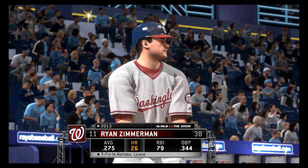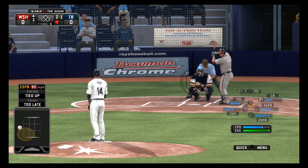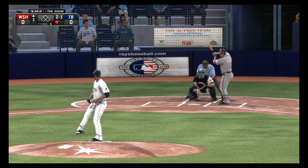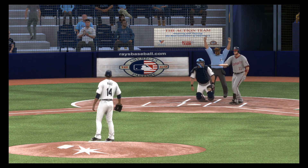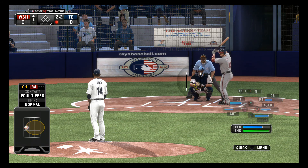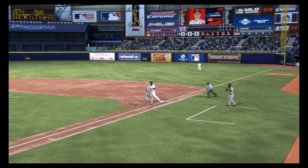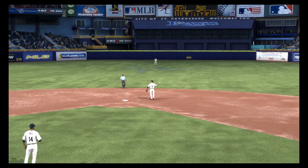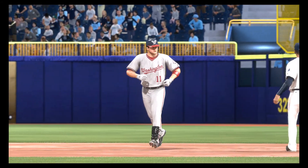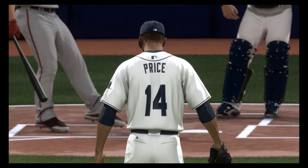One away here with the bases empty, and that'll bring forward the power-hitting third baseman Ryan Zimmerman. Here's the 2-1 from Price, and that swung on and fouled straight back. Now a swing and a sharp ground ball to third — up with it is Longoria, throw on to first, takes care of Zimmerman for the second out of the inning. Obviously it'll be very important to keep these top two guys off base going forward. They're the ones that set the table and make this team go, so that's a good job here to set them down to start the ball game.